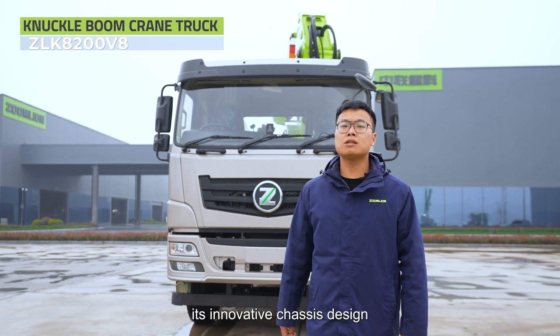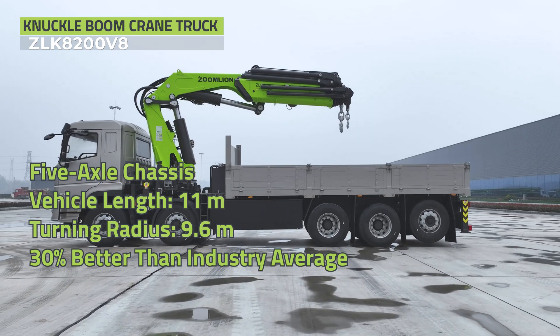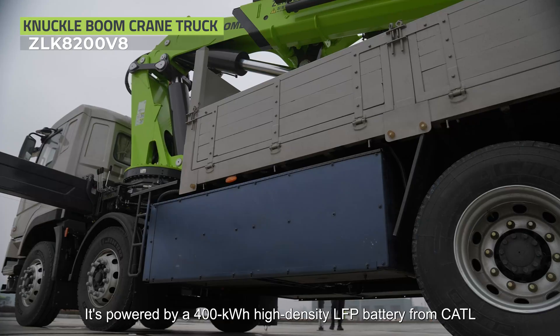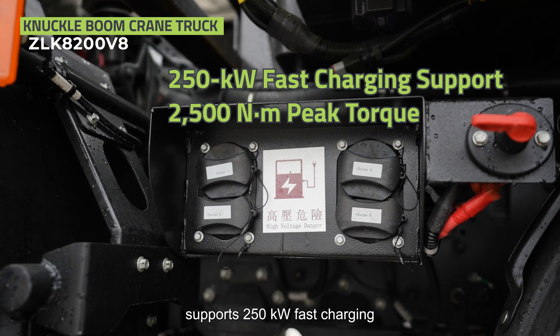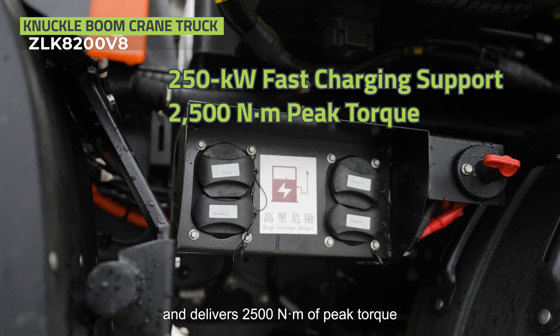First, its innovative chassis design. The 5-axle vehicle is only 11 meters long, with a tight-turning radius of just 9.6 meters — 30% better than the industry average. It's powered by a 400 kWh high-density LFP battery, supports 250 kilowatts fast charging, and delivers 2,500 newton meters of peak torque.